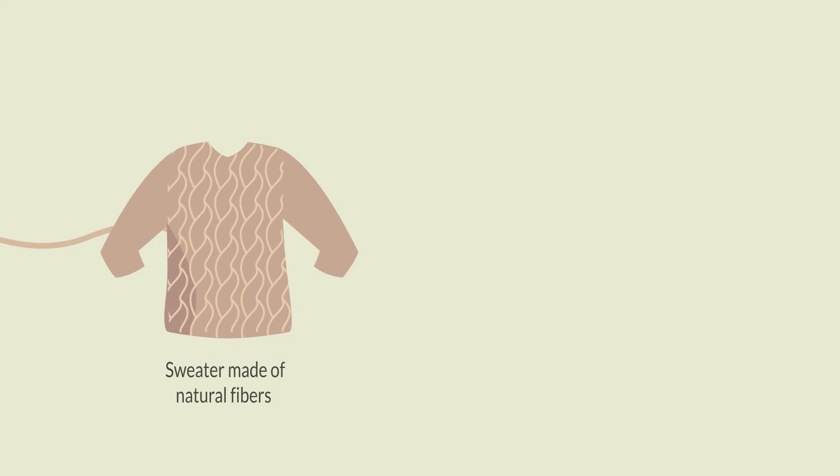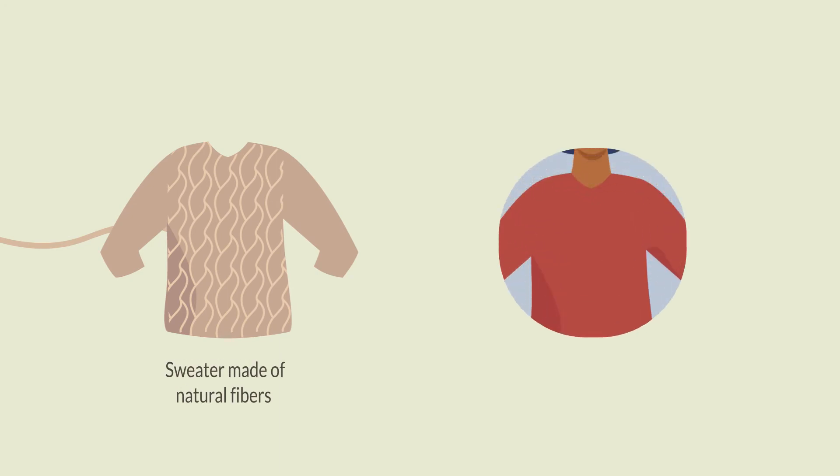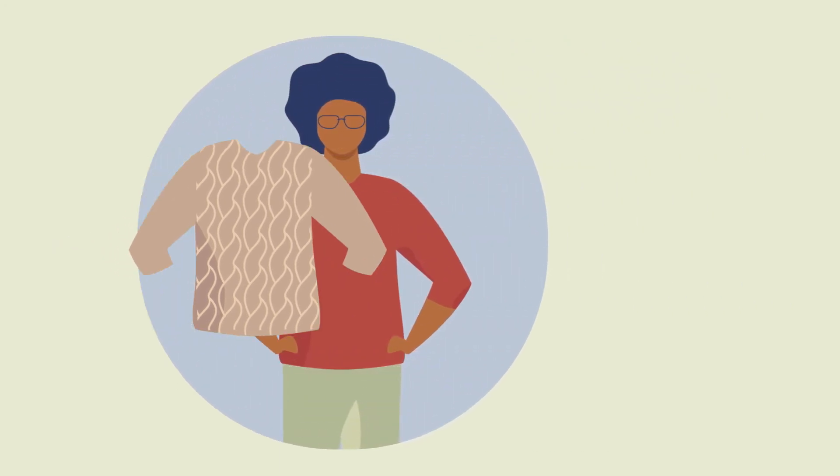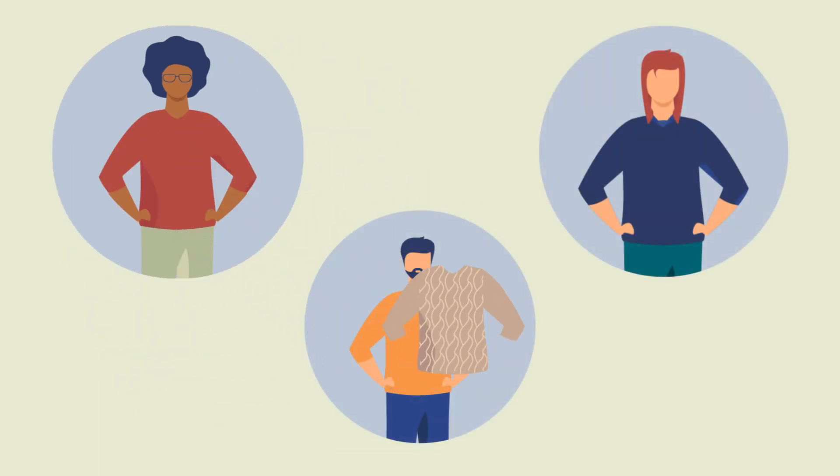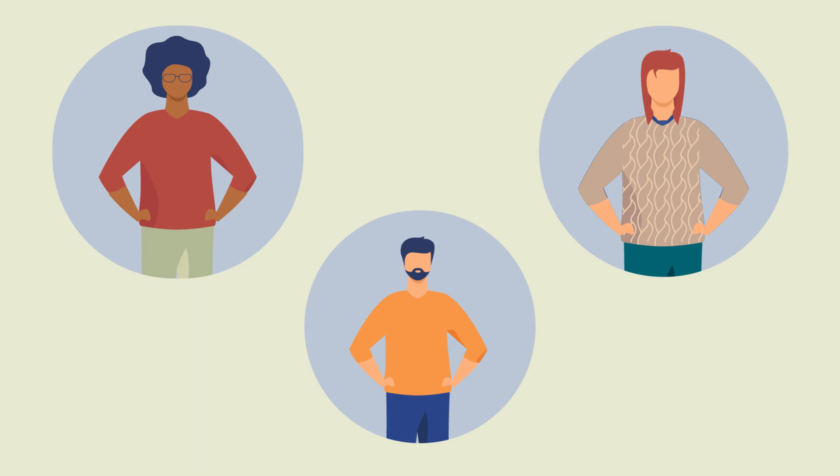The mindful consumption of camelid fiber garments plays a key role in the circularity of the entire system. Thanks to its durability, a camelid sweater, if cared for properly, can be owned by several consumers over its lifetime.